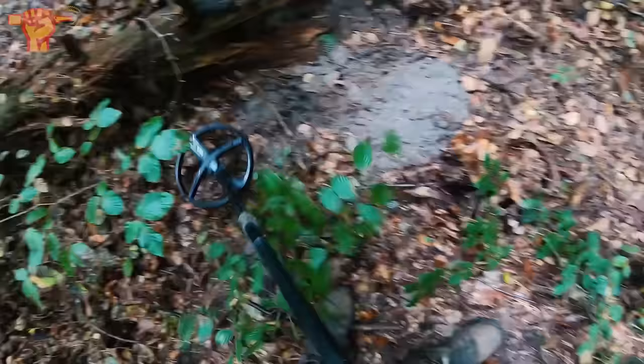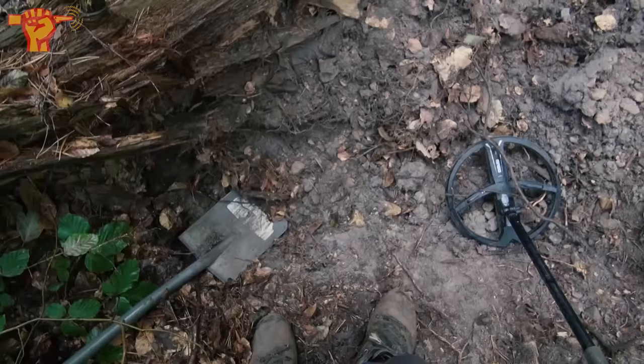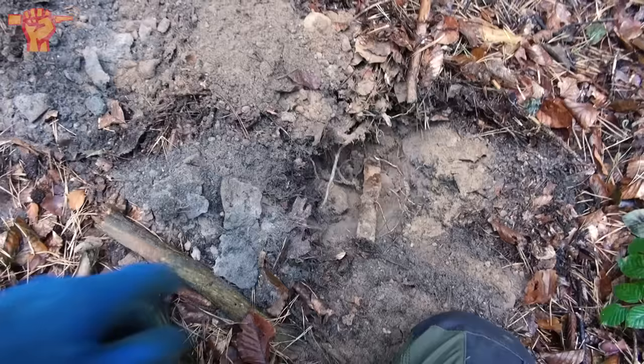More signals — this definitely was a US foxhole. I dug up some more signals and there were actually more ration bags. Interestingly, also a German rifle casing, so this foxhole was occupied by both German and American soldiers. And I also found a Nescafé coffee bag — that is cool as well.